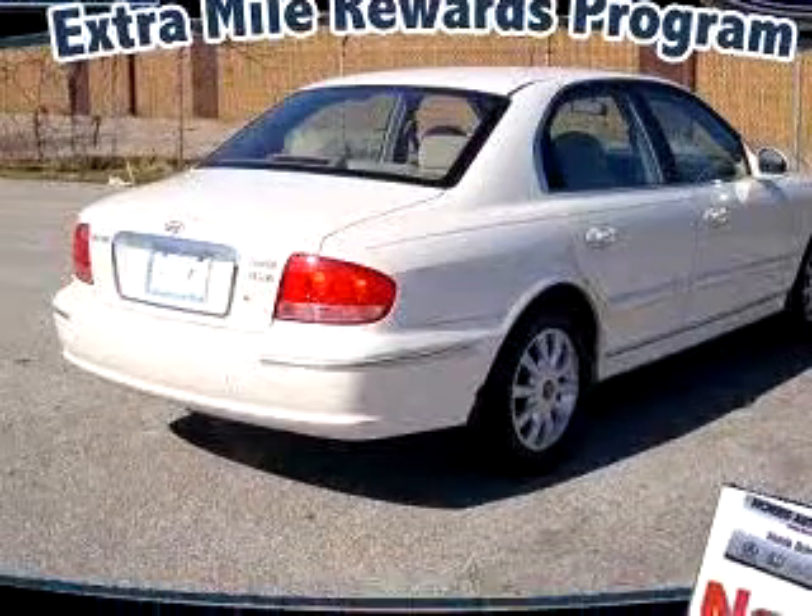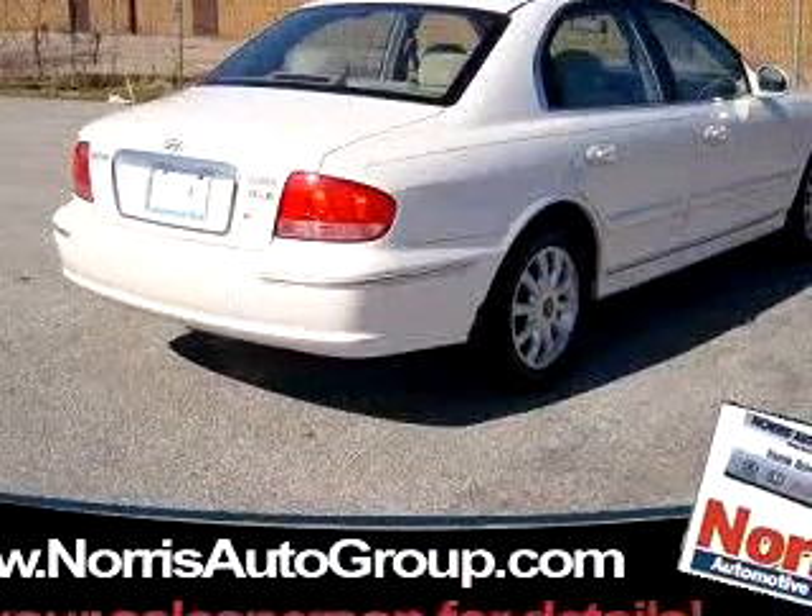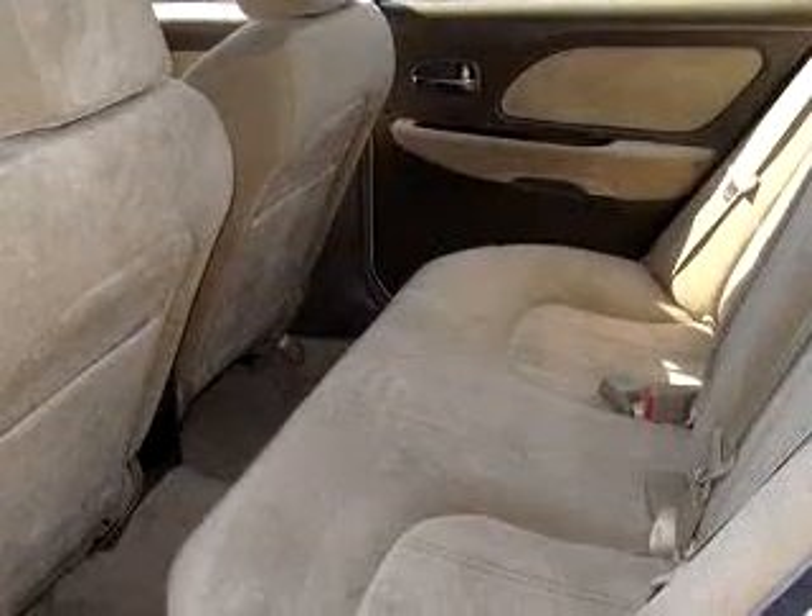Enjoy an impressive 27 miles to the gallon on this great car with features like front bucket seats, air conditioning, tilt steering wheel, cruise control, power windows, and much more.